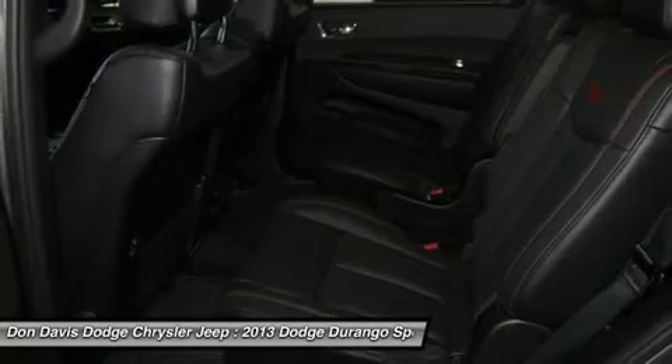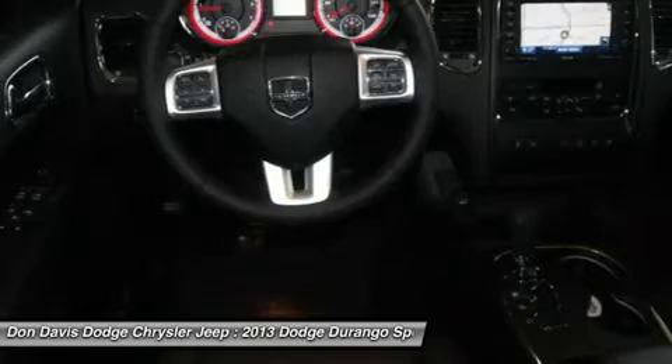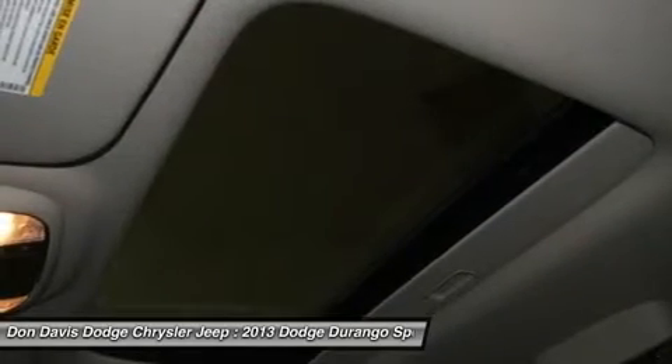Aluminum wheels, six-speed automatic transmission, keyless entry, AM-FM stereo radio. Your new ride is just a phone call away.